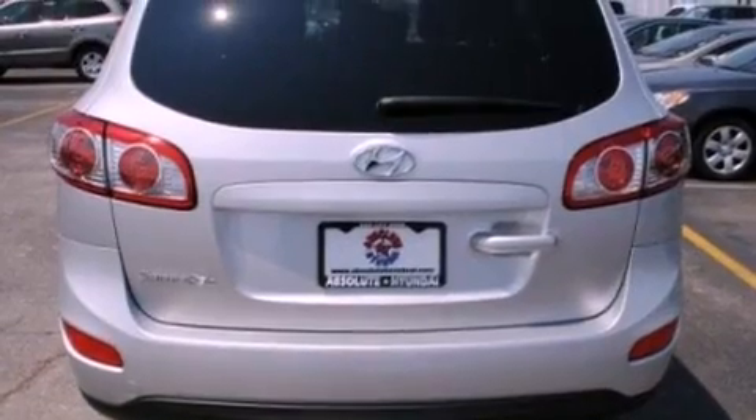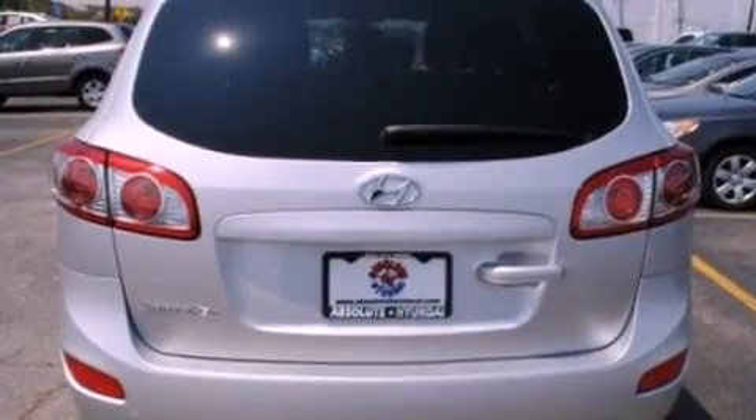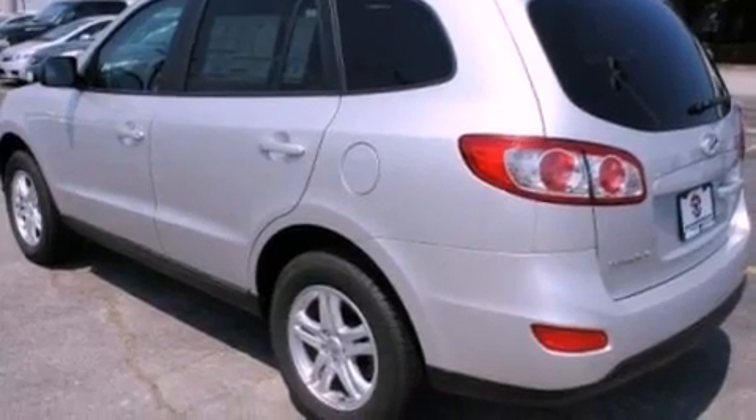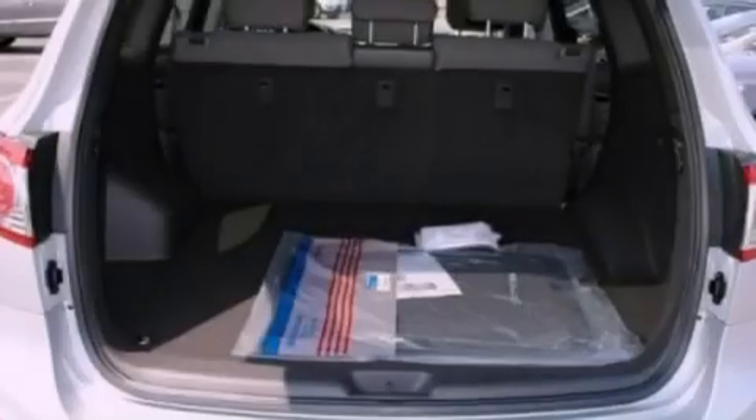An illuminated driver-side vanity mirror, a low tire pressure indicator, heated side-view mirrors, and the leather seats provide great support and create an overall luxurious feel.